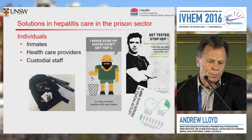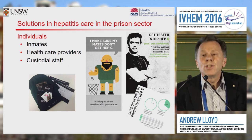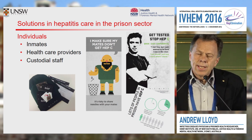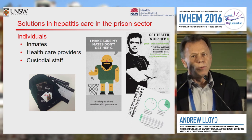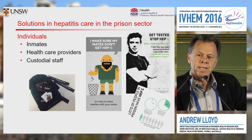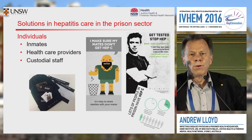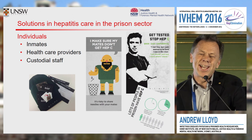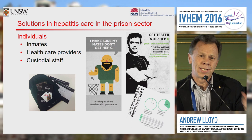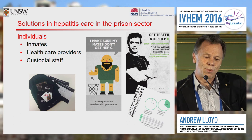The last thing I want to flag on the individual level is education. The relatively low literacy of the prison population means low-literacy, prison-oriented educational materials are absolutely a high priority. Stuff that has individuals illustrated in non-prison garb or looking like they live in the community just doesn't cut it. Education has to be targeted and prison-oriented in approach.